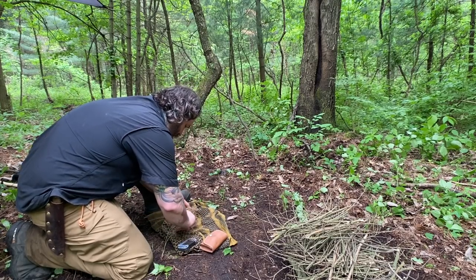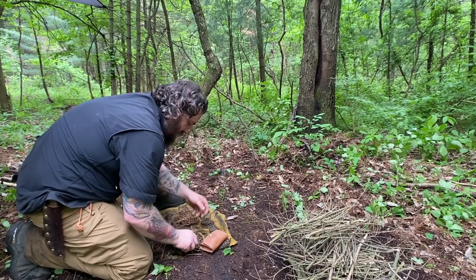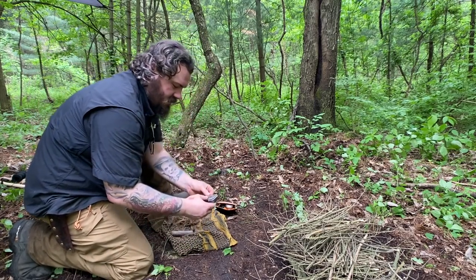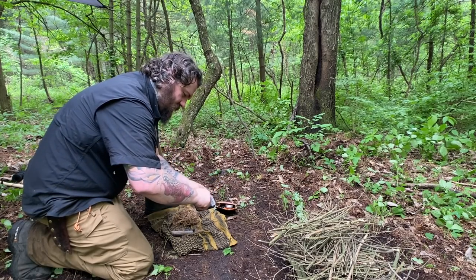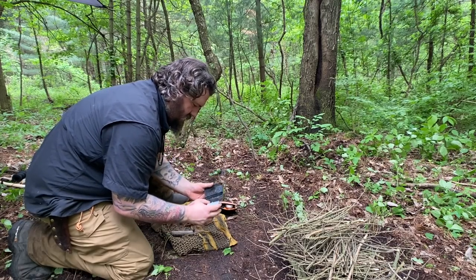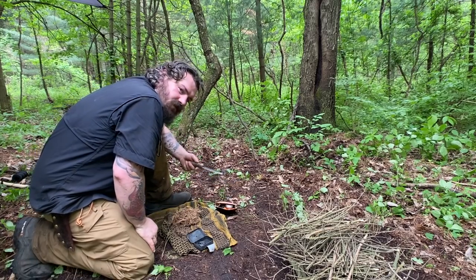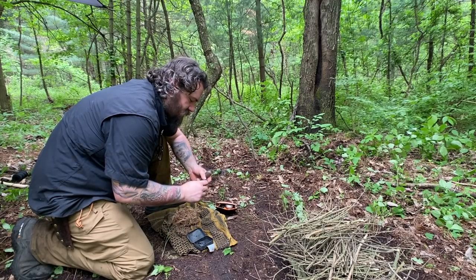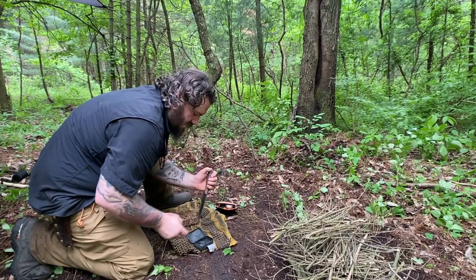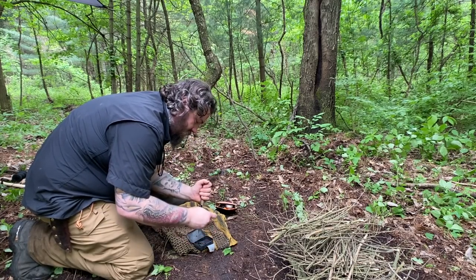I've processed the bark down over this shemagh so I can pick up all these fine fibers and put them right in the middle. I'm going to do something a little different. I have a piece of flint and I'm going to use my knife. A few videos ago I showed you guys how to make charred punk wood — I still have some of that left. I'm going to hold this as steady as I can and bang it off here to try to ignite this.